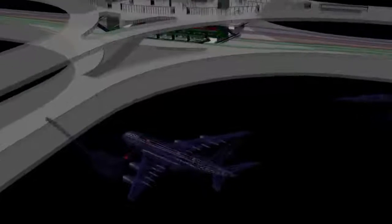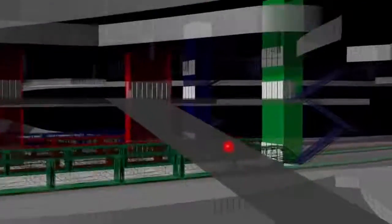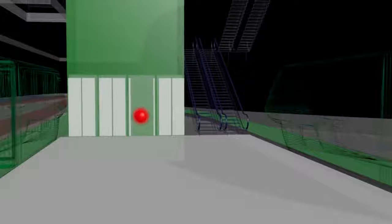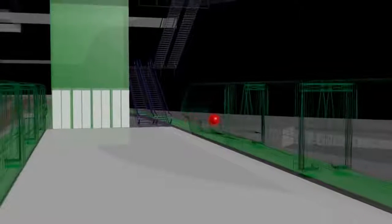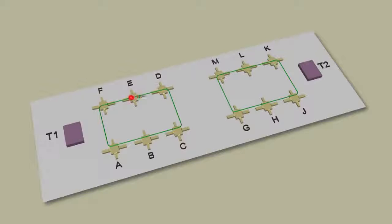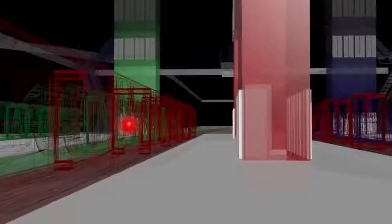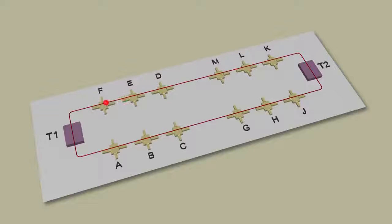Transfer and destination passengers reach Al Maktoum International at the concourse's arrival level. They walk less than 400 meters to reach the nearest APM station. Transfer passengers go through security screening and then descend one level to reach the APM, which connects all airport concourses. Arrival passengers walk through the arrival corridor, descending one level to reach the APM, which transports them to the terminal.